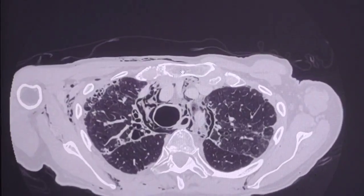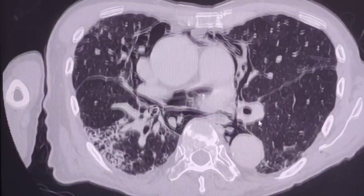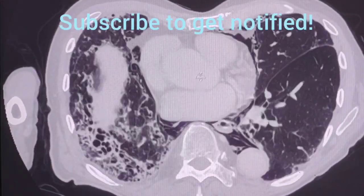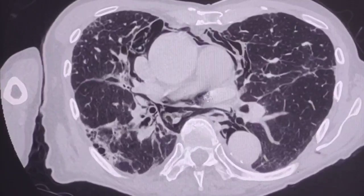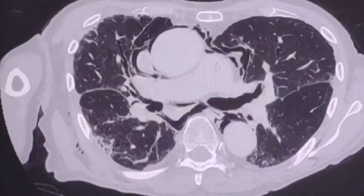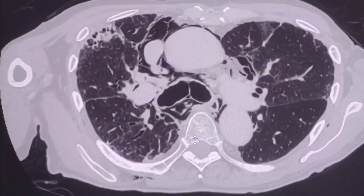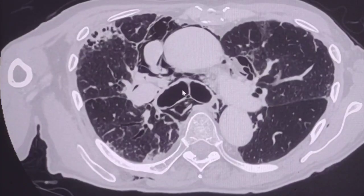As you can see, there are some additional chronic findings. There is extensive pulmonary fibrosis, there is bronchiectasis, and there is also an enlarged, dilated trachea and marginally dilated main bronchi.